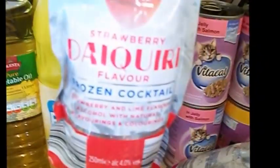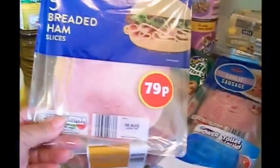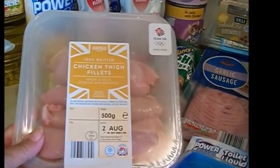I've got a strawberry daiquiri that you put in the freezer — that's like 4% proof — and a woo woo which is peach and cranberry, so let's see what they're like. I've got a pack of breaded ham at 79p — that looks really really nice.